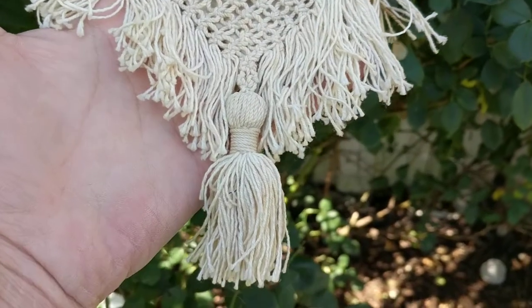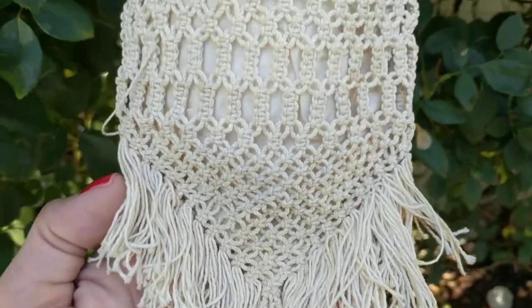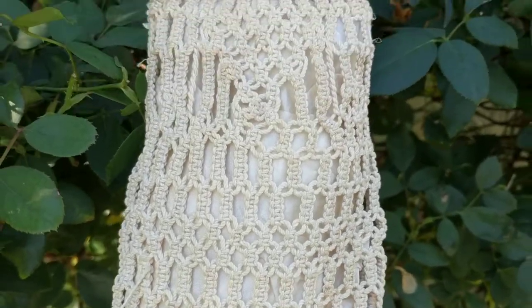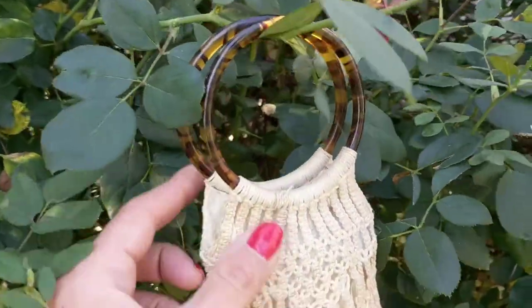From the bottom it starts with a beautiful fringe tassel trim and the best part of all is the imitation tortoiseshell handle.